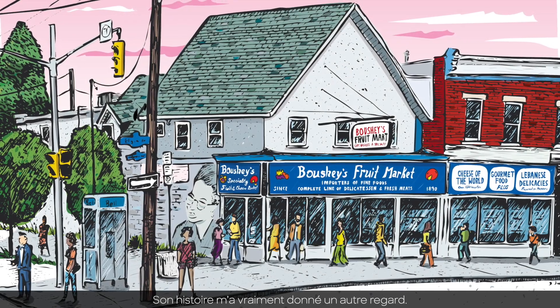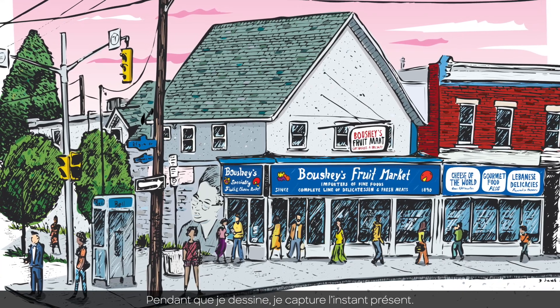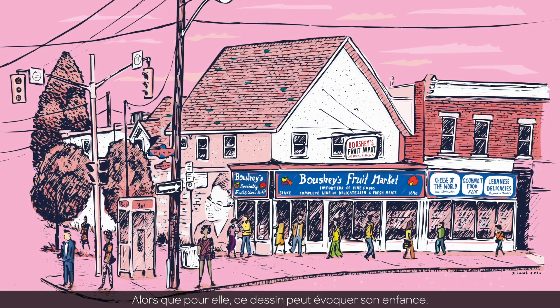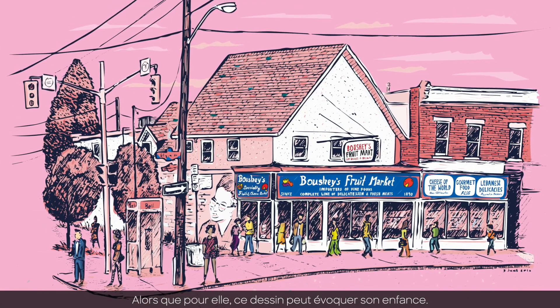Hearing something like that made me appreciate that, yes, I'm making this drawing that is in the moment right now, but for her that drawing might evoke her childhood.